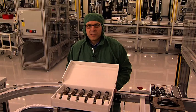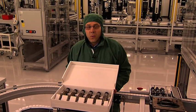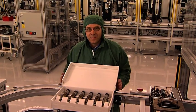Producing Scania XBI ourselves means that we now have full control over all aspects of the injection system.